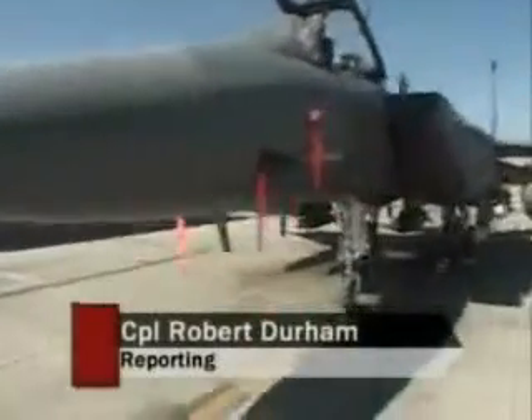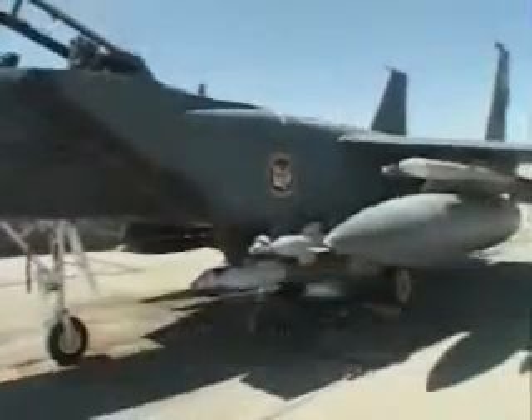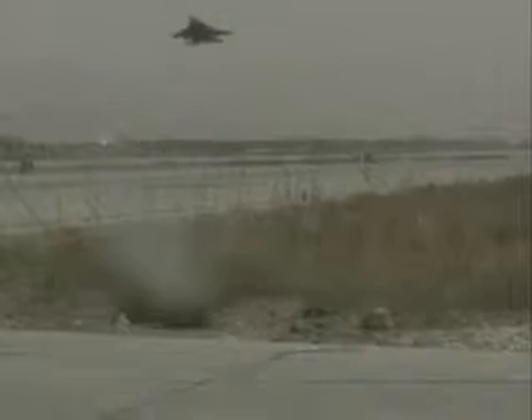One of the premier aircraft in Afghanistan is the F-15 Strike Eagle multirole fighter, protecting ground troops throughout the theater. It has to be ready and stay ready for anything. These three airmen are responsible for keeping this $100 million fighter lethal.